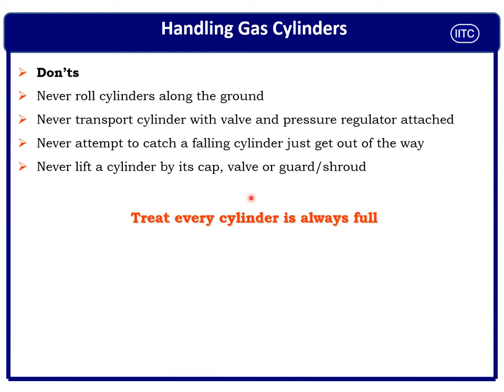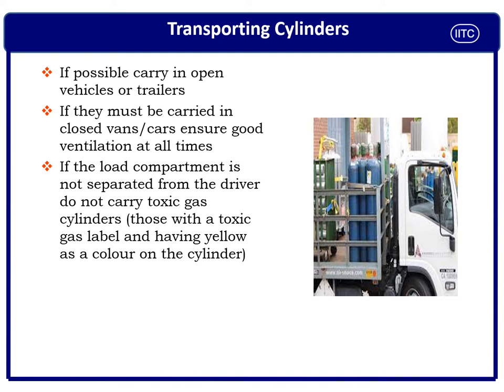Always treat every cylinder as full, because a full cylinder has stored energy and can create problems. Transportation is one of the key criteria for safe handling of compressed gas cylinders — many incidents have happened due to poor transportation.